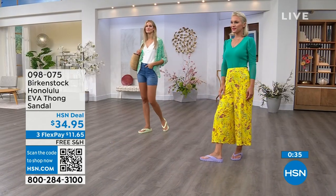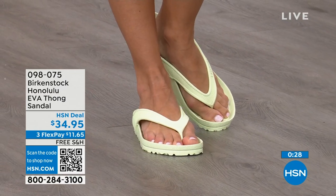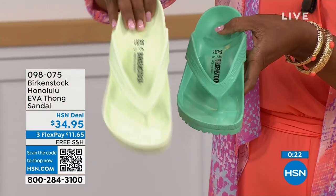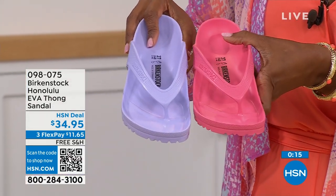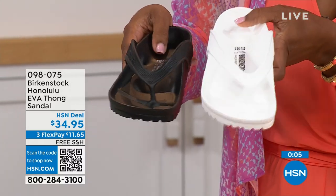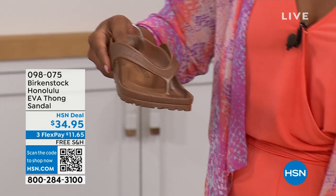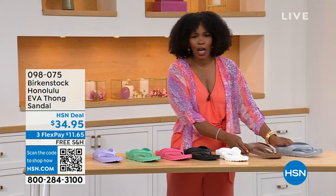Lauren has on purple fog, Adriana has lime green. Colors include black, white, jade green, lime green, purple fog, and watermelon — if you want juicy, go watermelon. Black and white are your essentials, and if white gets dirty you can just hose it off. We also have metallic copper and metallic silver. Item number 098-075.